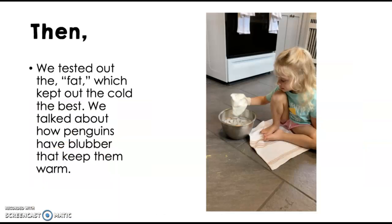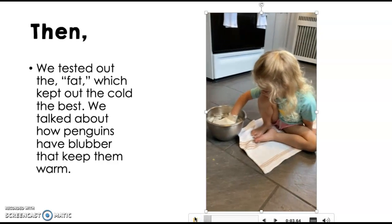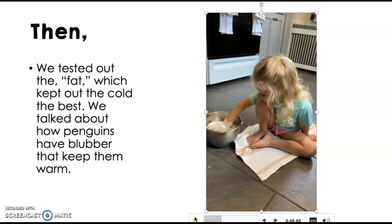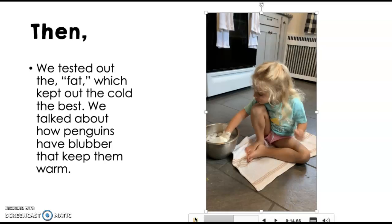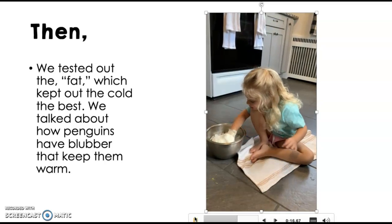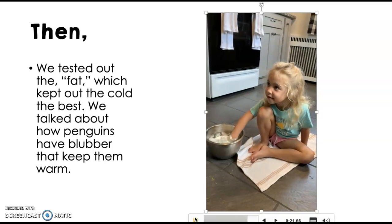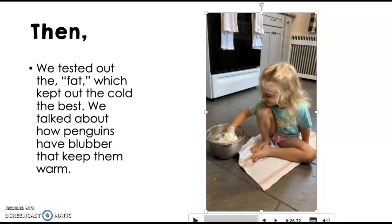Then we tested out the fat, which kept out the cold the best, and we talked about how penguins have blubber to keep them warm. She was asked if she was feeling cold or warm, and confirmed the fat was working. She was pretty excited that she didn't feel the cold anymore.